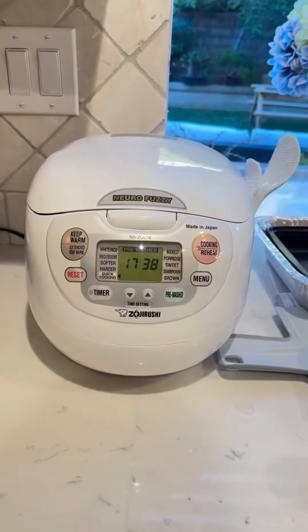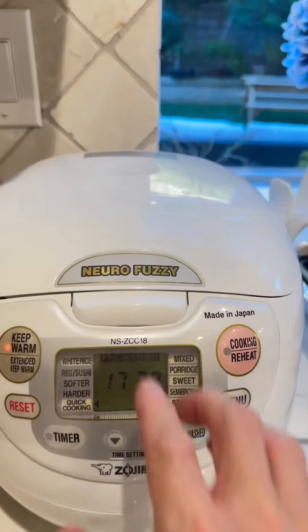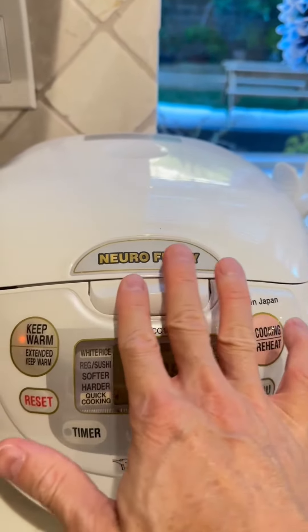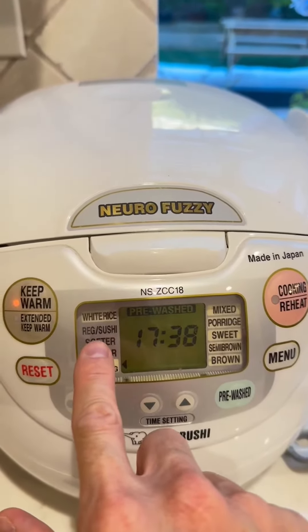Hi friends, just want to do a quick review on my NeuroFuzzy rice cooker. This is my favorite rice cooker. I've had it for over two years now and it still works great, looks great. I just really like everything about it.